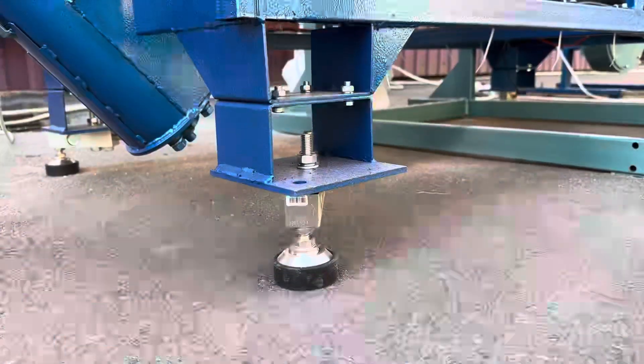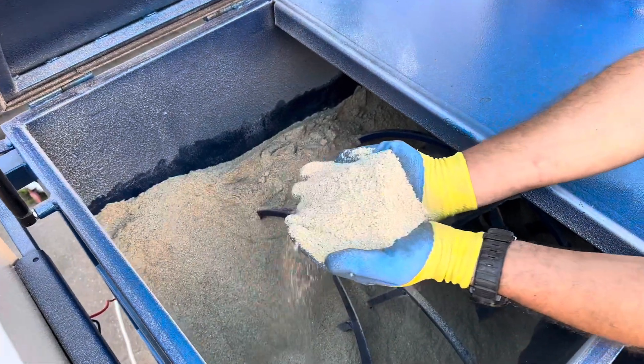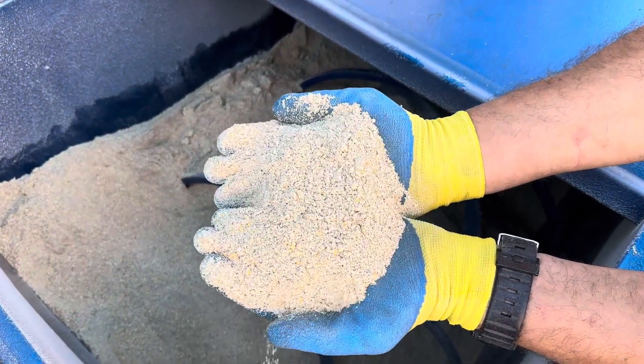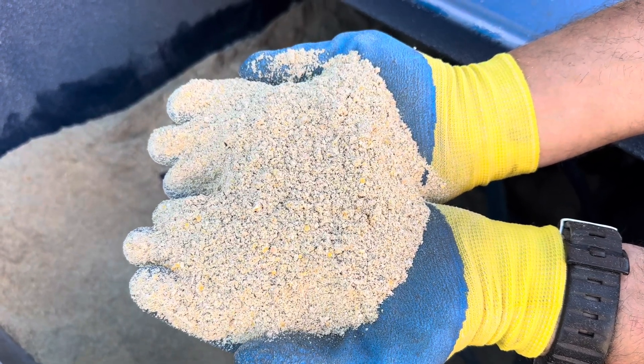The crushed grain is unloaded into the auger mixer, which mixes 400 kg of raw material in 7 minutes, ensuring homogeneity of 90% or more. The hopper is placed on weighing sensors, which help control the weight of each component of the mixture.